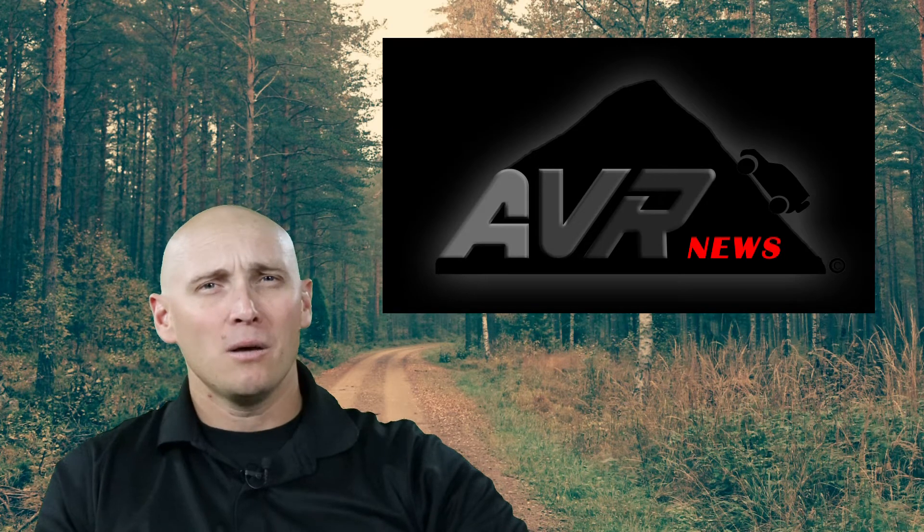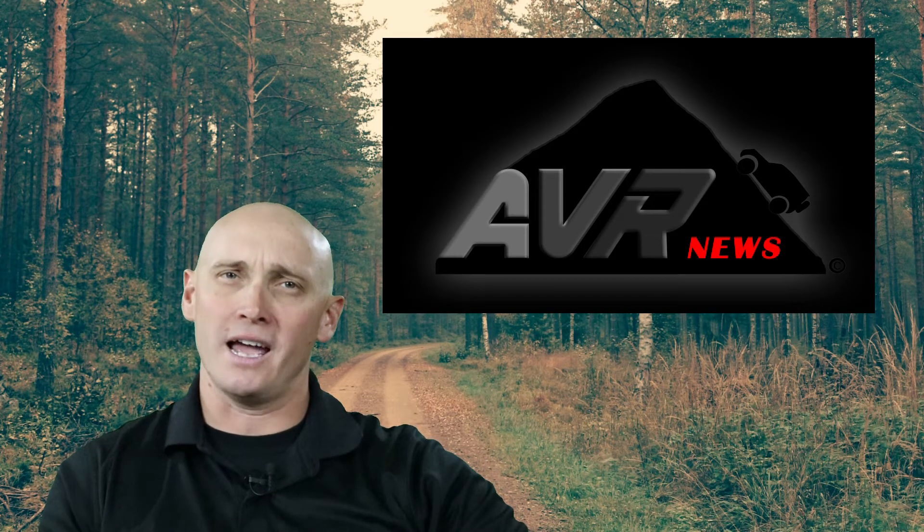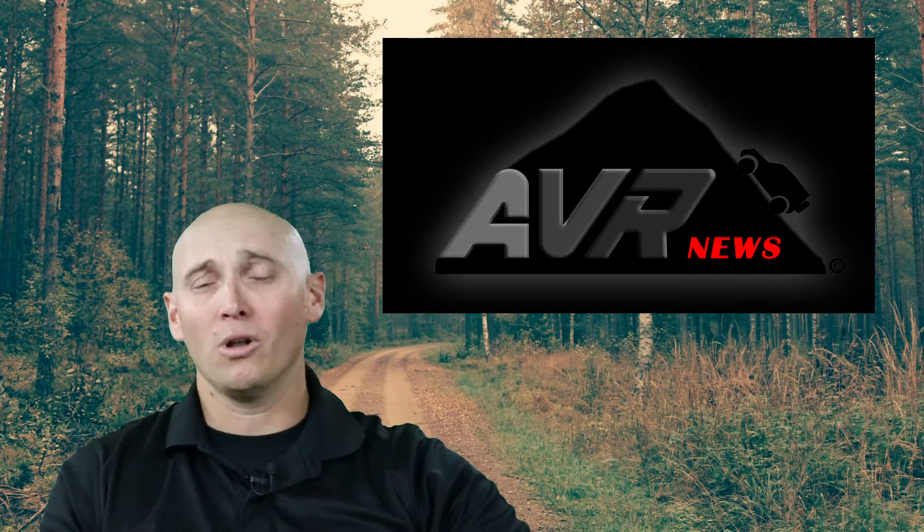It's still unknown if the Wildtrak will be offered in the United States, but the relentless testing on U.S. soil clearly indicates Ford's intent. I wouldn't be shocked if the Wildtrak makes a stateside debut alongside the Ranger Raptor.